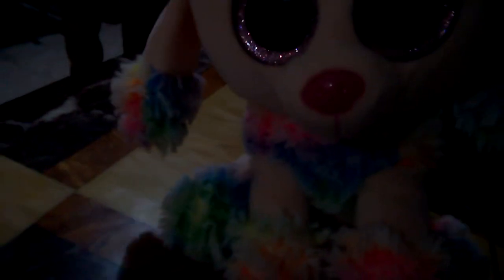First, her fur is fluffy and it's rainbow colored, because it makes sense because she's a rainbow poodle. She has light pink eyes, just pink eyes, and a pink nose, and on her torso she has rainbow fur.